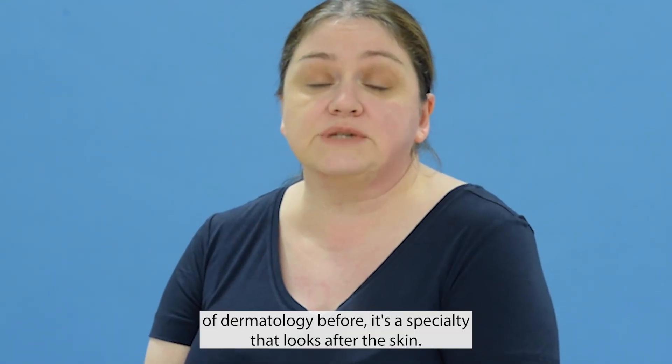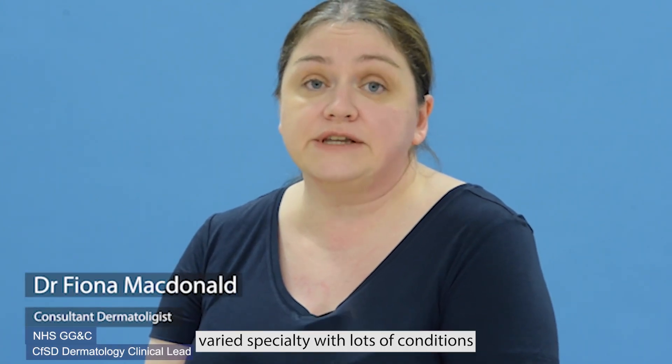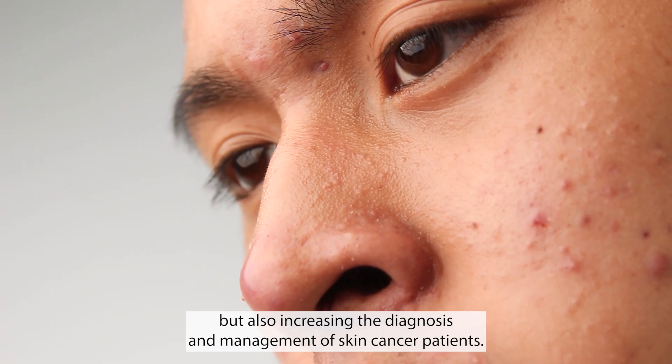If you haven't heard of dermatology before, it's the specialty that looks after the skin. As you can imagine, it's a very busy and very varied specialty with lots of conditions that cause inflammation in the skin, but also increasing the diagnosis and management of skin cancer patients.